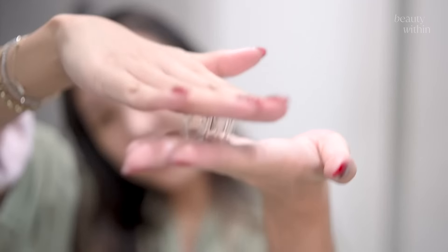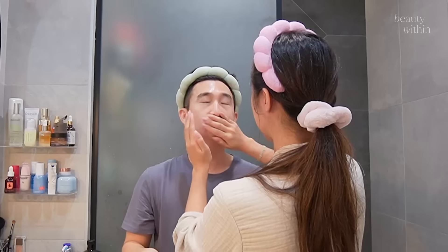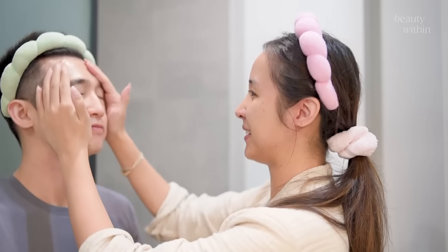Finish off with a moisturizer. It's definitely not normally this soft — because I don't normally let him use my stuff. Good night!